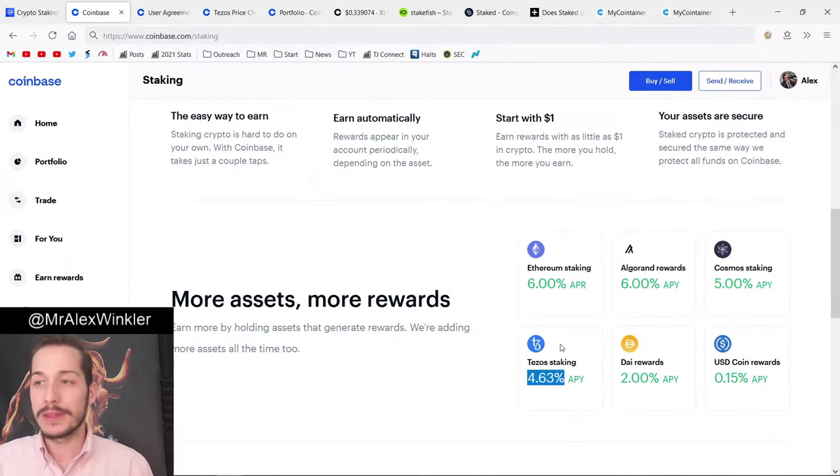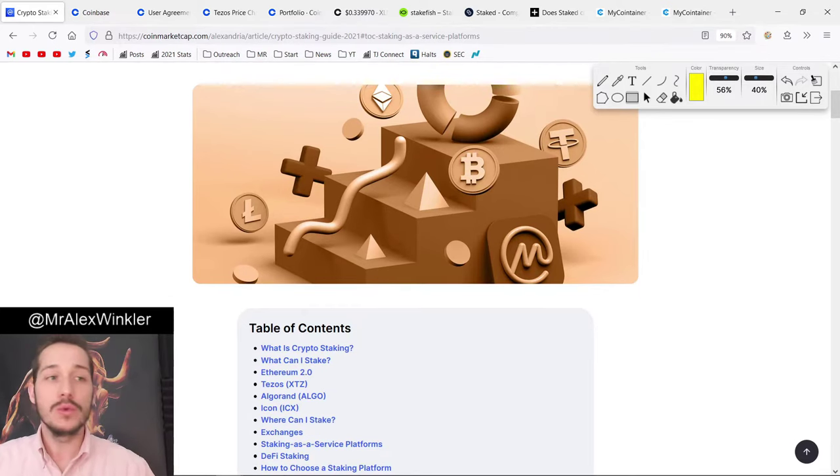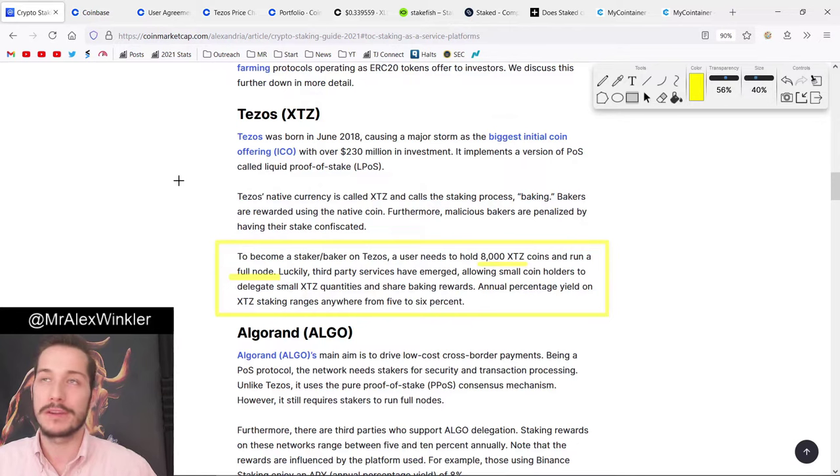What I want to do in this example is talk about staking Tezos, because that's one that is available on almost all platforms and it's a pretty popular one to stake. The best way to get started is to explain why you need a platform like Coinbase or some of the other ones we'll talk about later, as opposed to staking on your own. To become a staker or baker of Tezos — baker is another word for staker in the Tezos ecosystem.